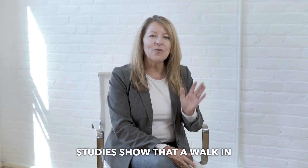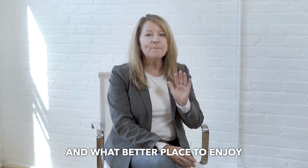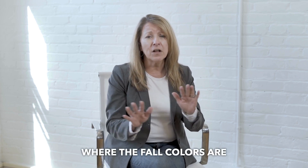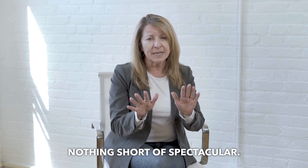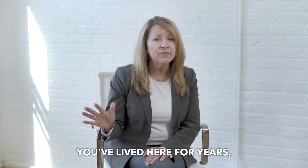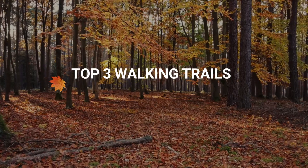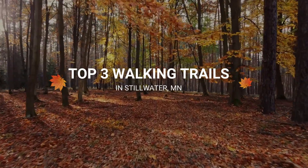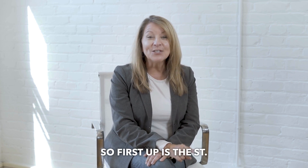Studies show that a walk in nature can reduce stress and improve mental well-being, and what better place to enjoy that than here in Stillwater, Minnesota, where the fall colors are nothing short of spectacular. Whether you're new to the area, thinking about moving here, or you've lived here for years, today I'm going to walk you through the top three trails you do not want to miss this season. Let's take a stroll.